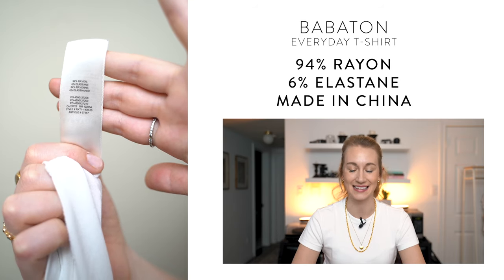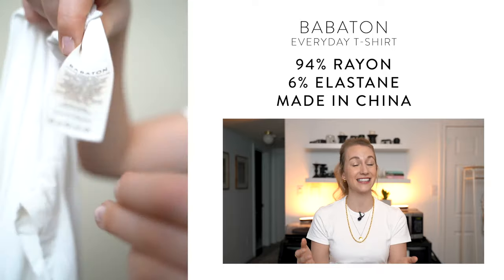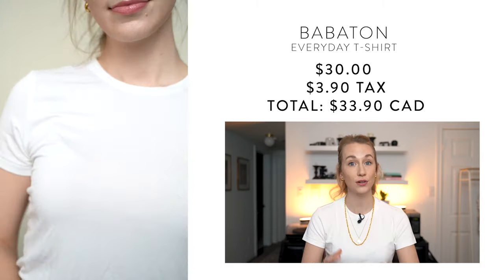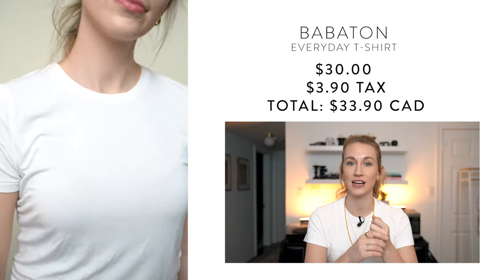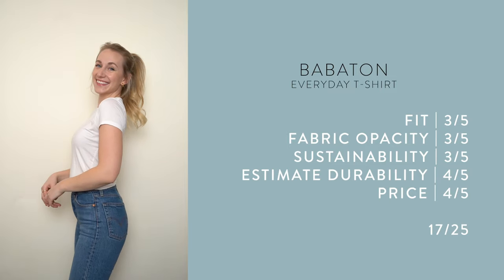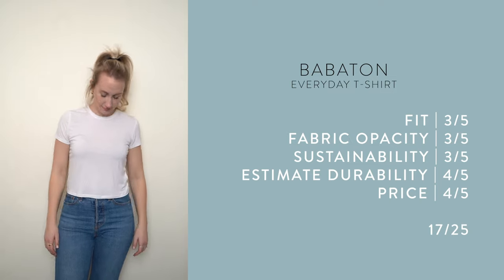The Babaton shirt is 94% rayon and 6% elastane, made in China. Despite already owning it, this ended up being one of my least favorite white t-shirts. When I want a white t-shirt I want structure and crispness, and the elastane-feel made it a bit more see-through. That said, it would be great as a workout shirt or for hiking since it's nice and stretchy. It's priced at $30, size range is double extra small to extra large, and I ranked it 17 out of 25.